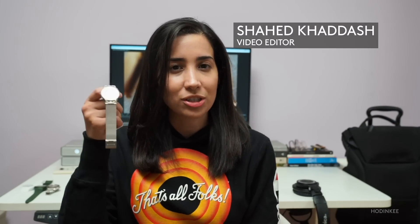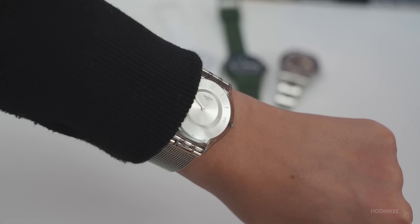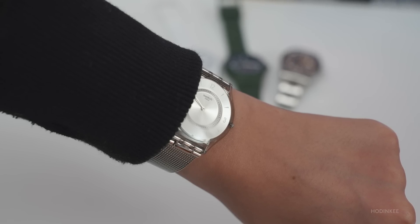The watch I wore most this year is a simple, no-frills Swatch Skin Classic. I have it on rotation with one of my dive watches, but I found that on those long, cold winter days when I'm wearing too many layers, this is just more comfortable, and I barely feel it on my wrist.